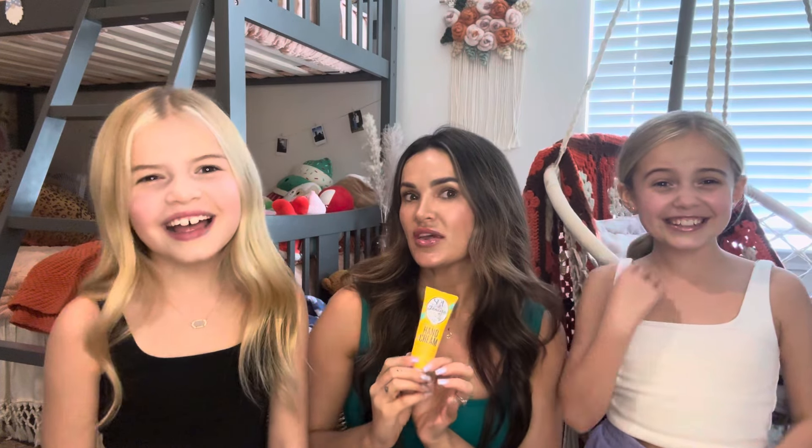First we have a Rare Beauty blush in their favorite shade. Then this Sol de Janeiro hand cream — we all have them in our purses, even my husband and oldest son. And a new Tower 28 tinted lip treatment in Blood Orange Vanilla. We also have a mini Saie in the shade Sun Glow. All of this is part of our giveaway, so stay tuned.